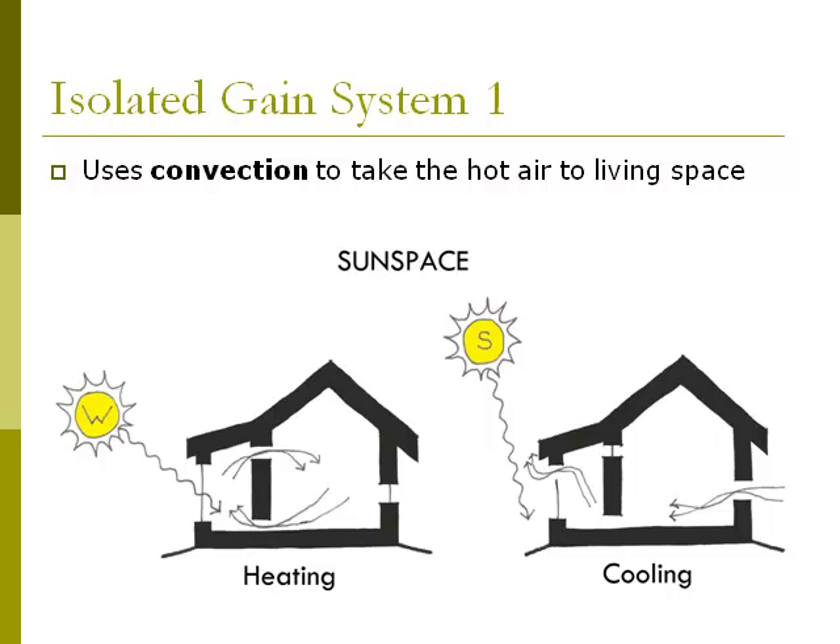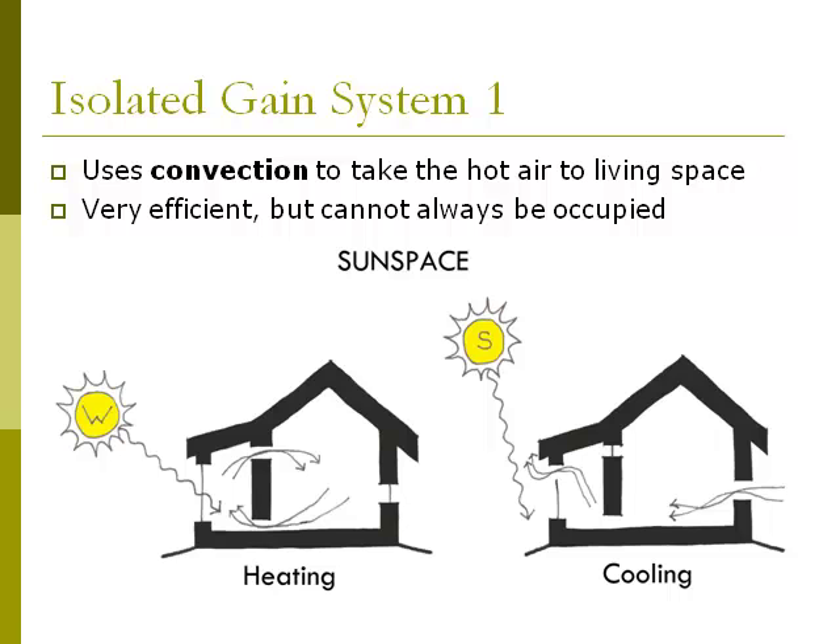Sun spaces are extremely efficient. In the summer cooling condition on the right, the sun heats up the sun space again, but the hot air is directed outside, which creates a vacuum that pulls cool air through the living space. One thing to note about sun spaces is they cannot be occupied all the time because they have such extreme temperatures — very hot in winter days, extremely hot in summer, and quite chilly at night in winter. Sun spaces can also block southern light and views from the living spaces.